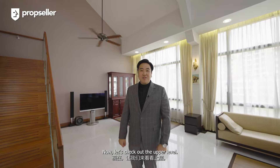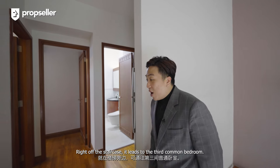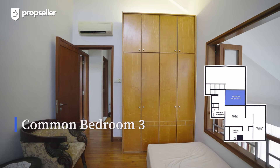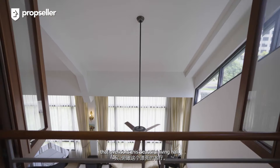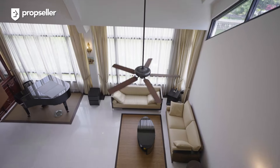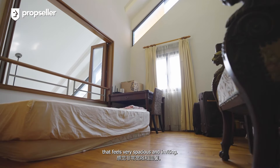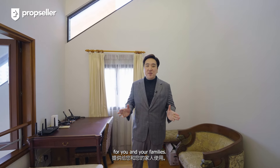Now, let's check out the upper level. Right off the staircase, it leads to the third common bedroom. In this bedroom, it offers a window panel that overlooks the beautiful living hall. This room has a high ceiling that feels really spacious and inviting. It also serves as a second entertainment lounge for you and your family.